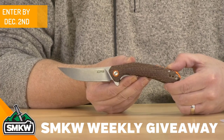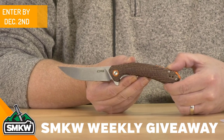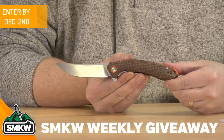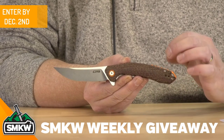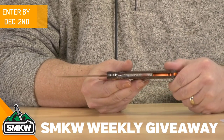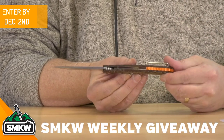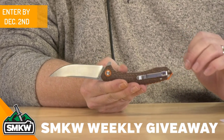This CJRB Gobi is an SMKW exclusive. It features a 3.5 inch D2 trailing point blade with a stone wash finish. It is .13 inches thick — nice little thickness there. It is a manual flipper and does have ceramic ball bearings. The exclusive part of this knife is that it is a brown burlap micarta handle. You get that on both sides of this liner lock right there. And then it's got this great anodized orange pivot collar, a spacer with the integrated lanyard hole right there. That is a tip-up ambidextrous pocket clip.